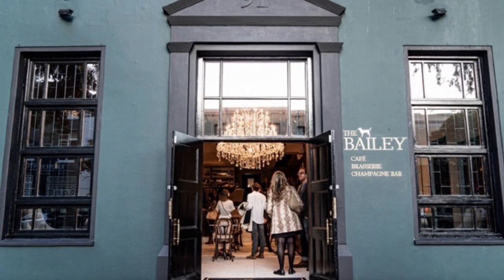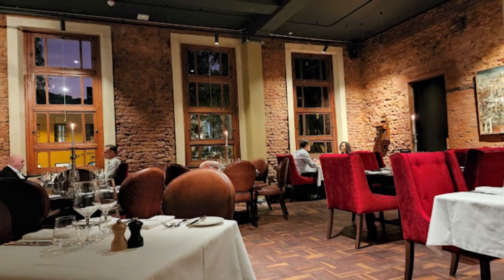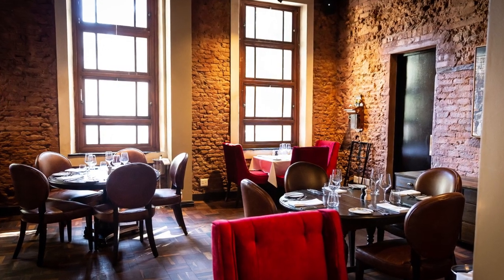The second is The Bailey. The Bailey pays homage to its rich history with its thick, raw brick walls, high ceilings and parquet flooring, and sets out to bring theatre back into dining out.